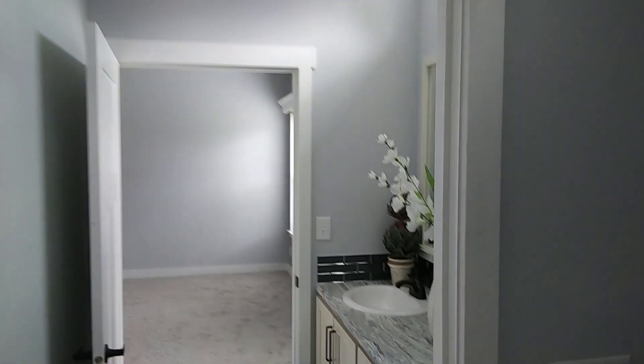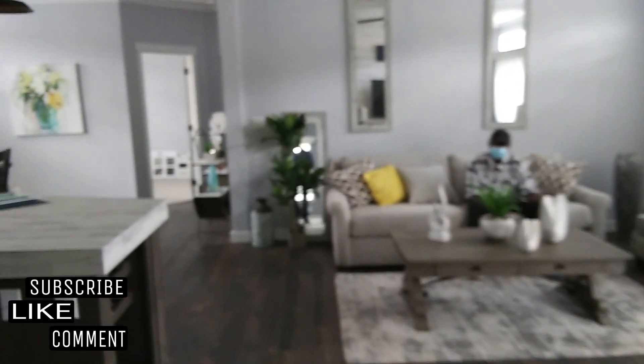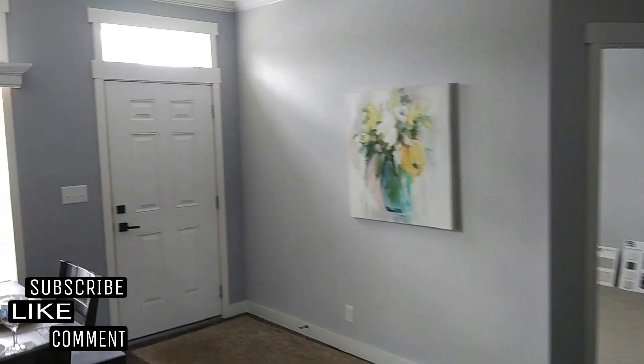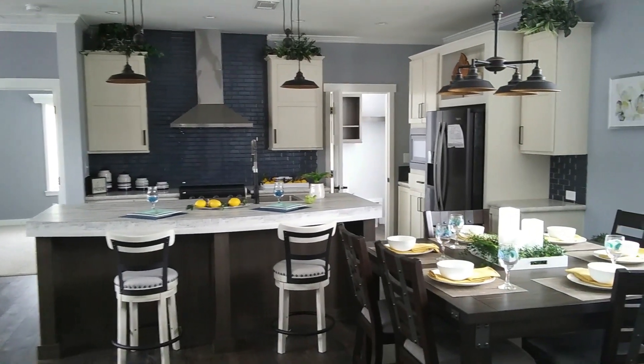So there you have it. That will conclude the tour of this home. If you've liked this video, don't forget to subscribe, like, and comment. If you're interested in inquiring about or purchasing this modular home, both the dealer and manufacturer's website links are in the description box. This is Steven with Divine Mobile Home Central — you all have a wonderful day.